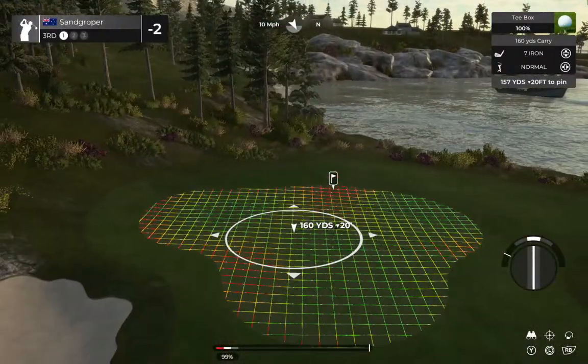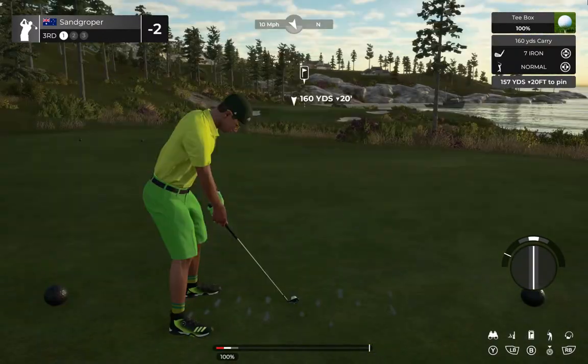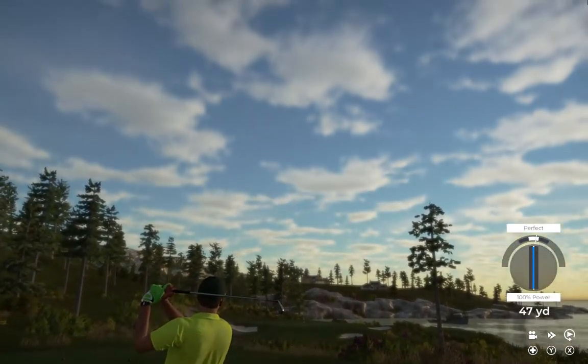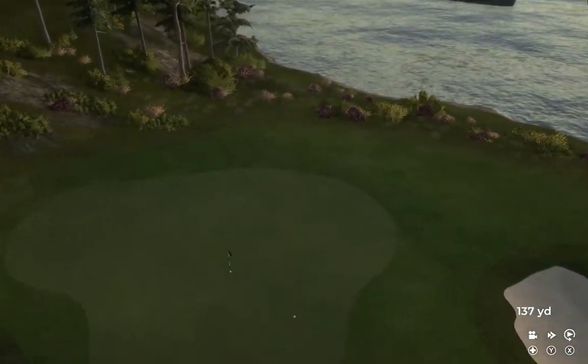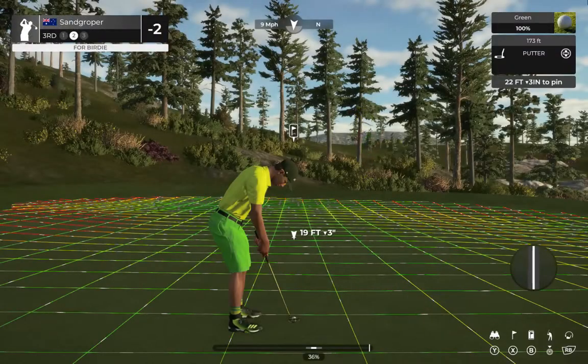Wind's blowing right in our face on this one. Nice — pure swing. Great stuff. Nice shot, that'll do.